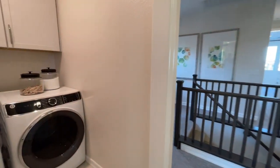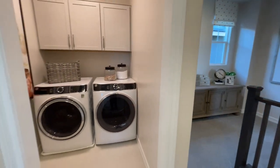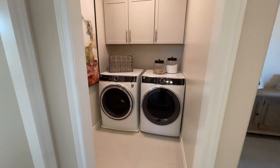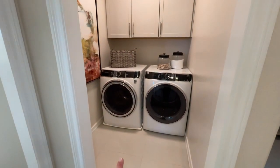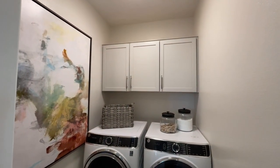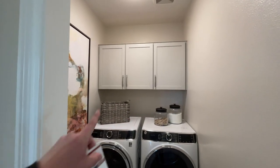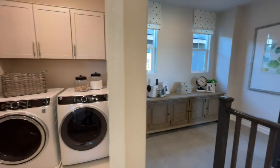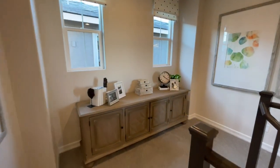Right here we have our laundry room. You're going to get hard surface flooring only in the wet areas — so kitchen, laundry, bathroom, entry. This does look like it's upgraded flooring. The upper cabinets are an additional cost; normally you're just going to get a shelf. These are things to think about when you're buying brand new — a lot of these little goodies you're seeing all cost extra.